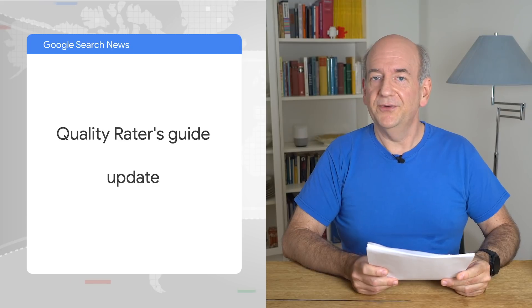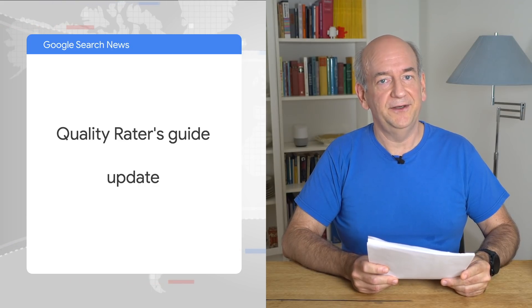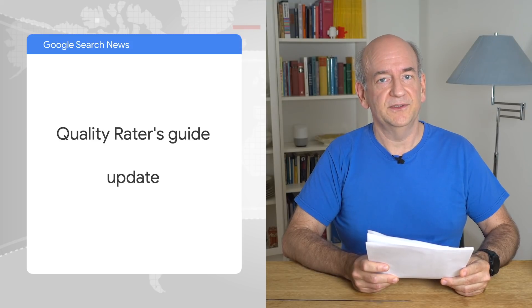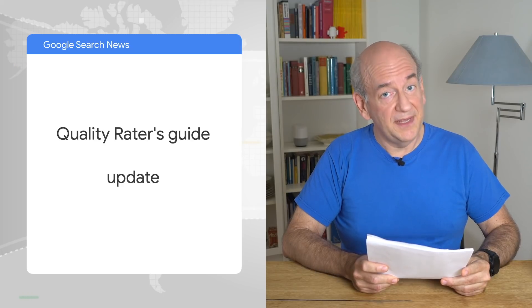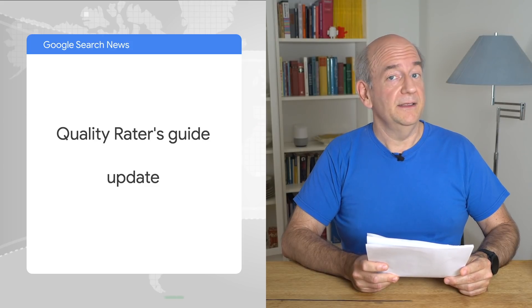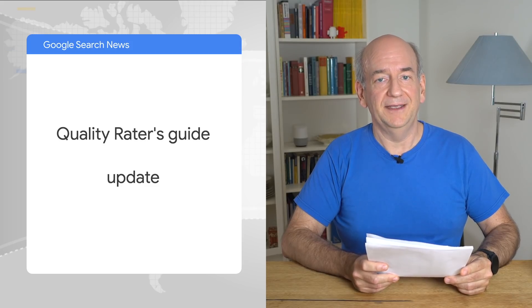And now for a handful of smaller updates. We recently published an update to our Quality Raters Guide. This guide is used by quality raters when they review potential algorithm changes. Because the web is ever-evolving and users rightly have high expectations from search engines, we update the guide from time to time. Quality raters do not make the search results. Instead, they give us valuable insight into where we can improve our algorithms. The guide is quite long, but interesting if you'd like a peek into what our search quality team thinks about.